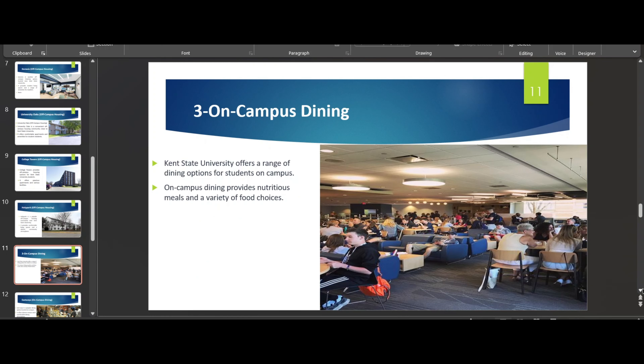For on-campus dining, there is Eastways and DI Hub dining hall. If you are on campus it's very convenient — you can just go and eat if you don't like to cook. But for on-campus dining you need a meal plan, which costs around one thousand to fifteen hundred dollars per semester depending on the plan you choose.